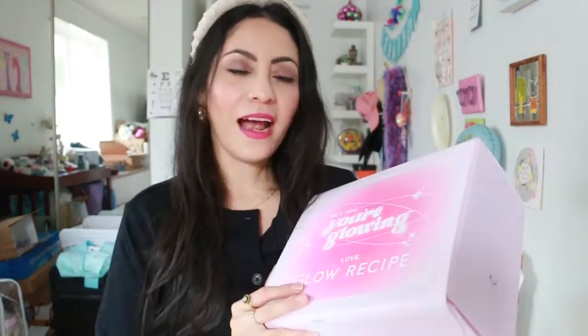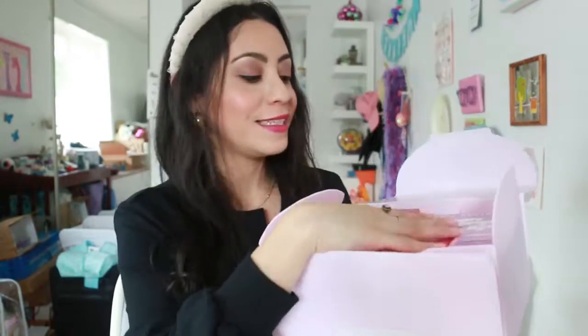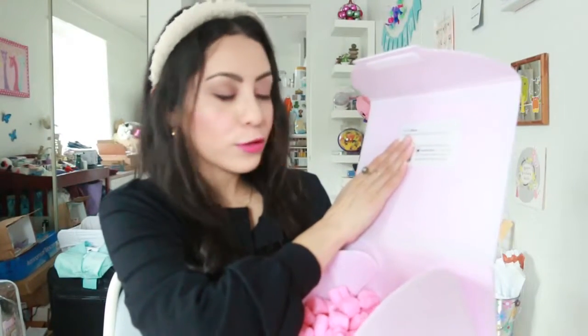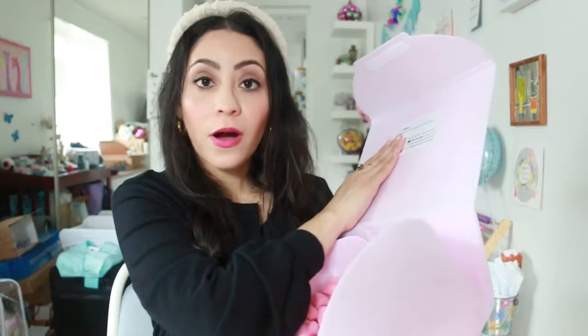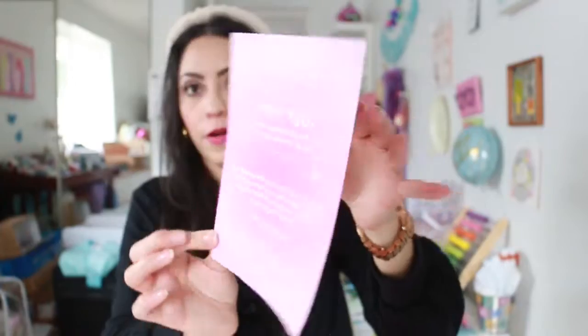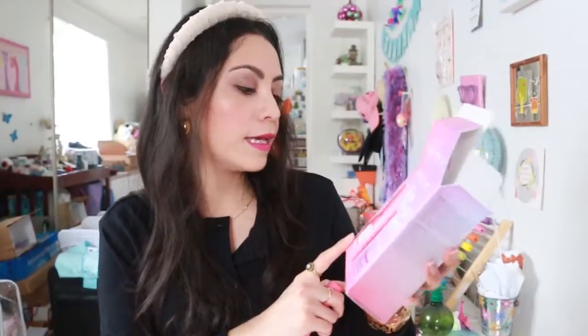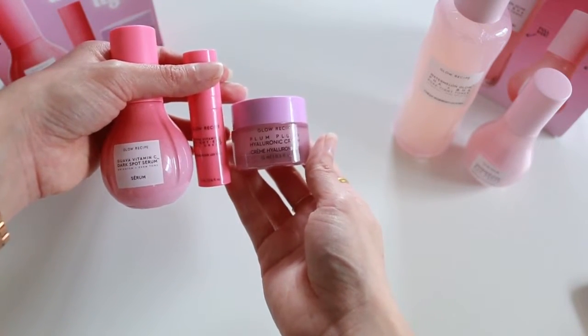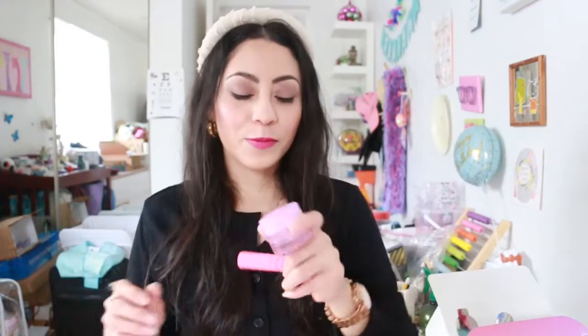Now we're moving on to Glow Recipe — I think this is the third or fourth time we've received them. There are two boxes inside shaped like hearts, and the packaging is eco-friendly and reusable. They included a card and two boxes. Here we have the guava vitamin C serum and the guava C bright eye gel cream. Each bottle matches the fruit it uses, and it even smells like guava.